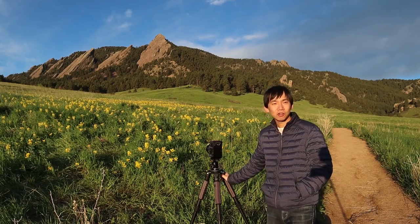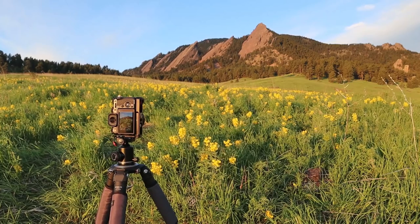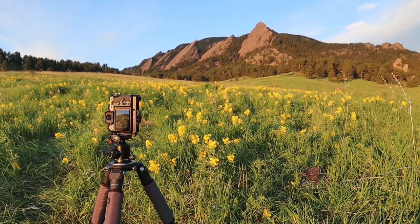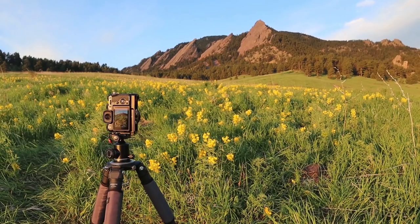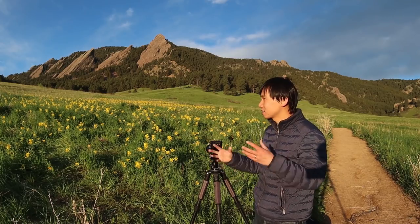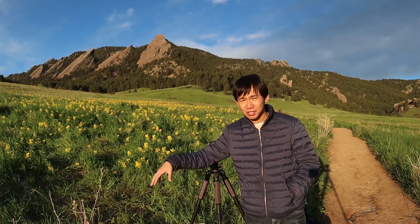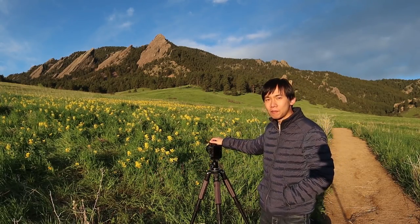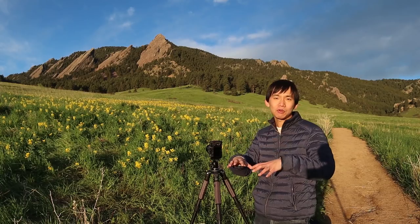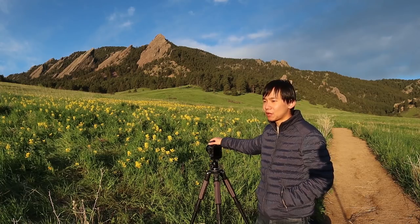I set up my Fuji X-T2 and tried to get very close to the flowers in the foreground, and I used a vertical composition. I first tried a horizontal landscape composition but it didn't work very well because I had a lot of dead twigs on the sides. By going vertical I can remove the twigs from the frame, so I only have flowers in the foreground and the rock formation in the background.